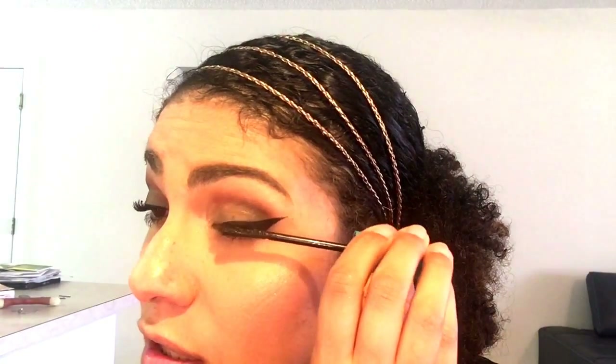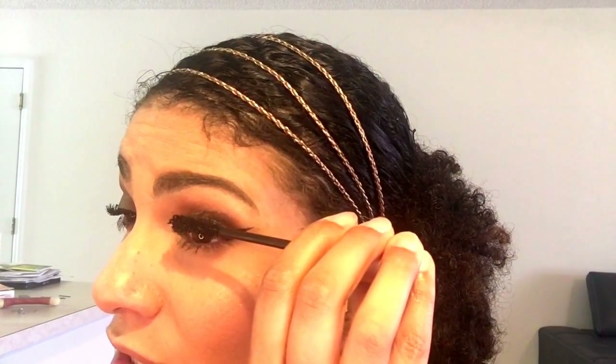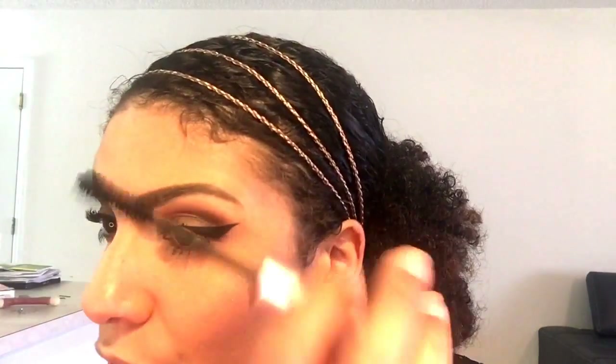Of course I'm also using the Too Faced Better Than Sex mascara — I'm probably not going to change this mascara for a pretty long time unless other companies come out with something better, which so far I haven't been impressed with. Wiggle it on. Actually, I'll take that back — Charlotte Tilbury is coming out with a new one and I really want that one just because I love her.